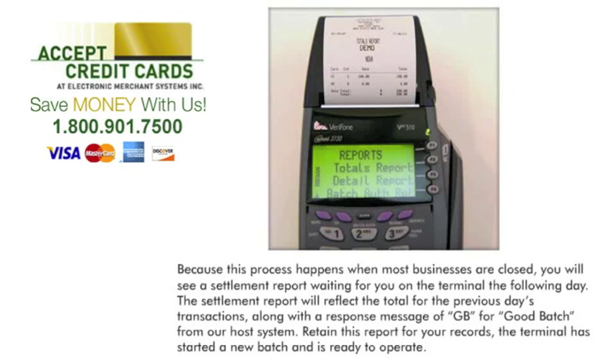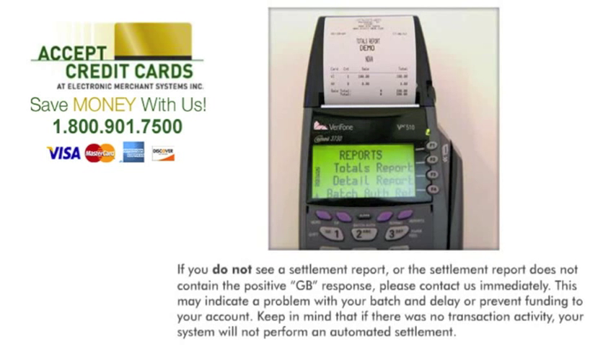Because this process happens when most businesses are closed, you will see a settlement report waiting for you on the terminal the following day. The settlement report will reflect the total for the previous day's transactions, along with the response message of GB — for Good Batch — from our host system.